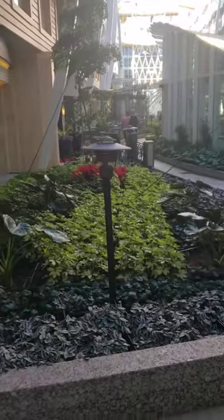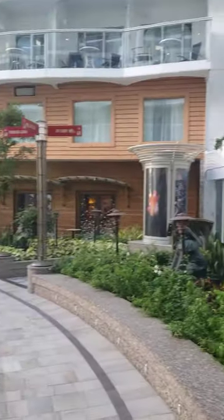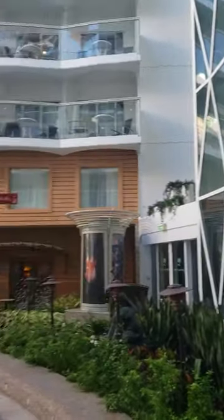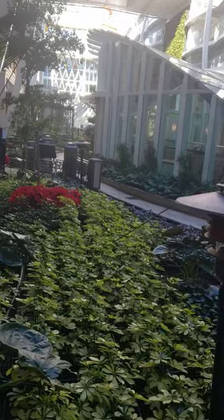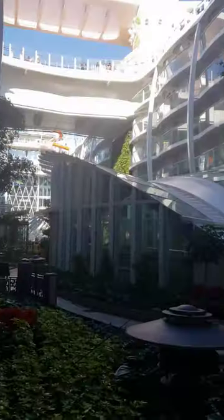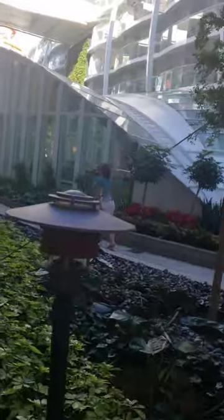We are here at Central Park on the Wonder of the Seas. It's the world's largest cruise ship currently — it's a Royal Caribbean, of course. We're in the aft, so the back of the ship on deck number eight. In Central Park you'll find plants — and they're all real — and you'll find restaurants, shops, and all sorts of cool stuff.